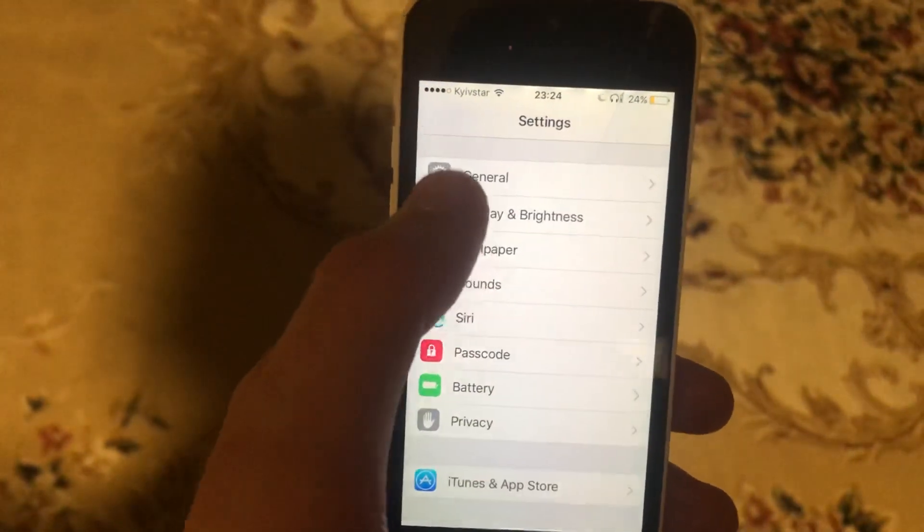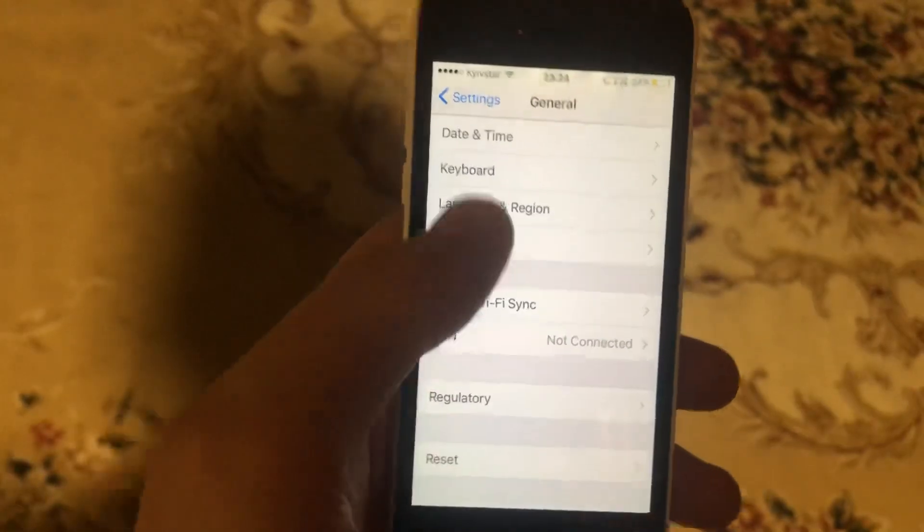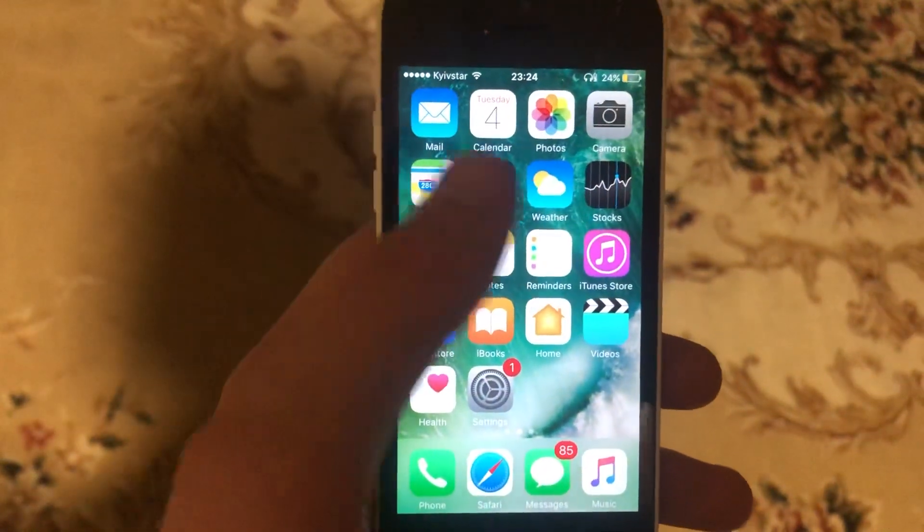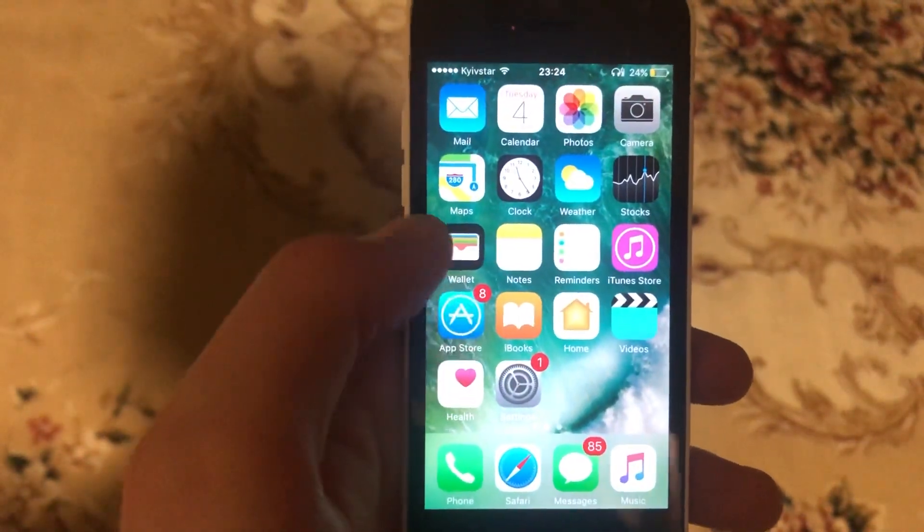Another thing you can try is to restart your phone. Go to General, scroll down, and tap on Shut Down. Slide to power off, wait a moment, and then power the phone on again. A simple restart can often resolve the issue.